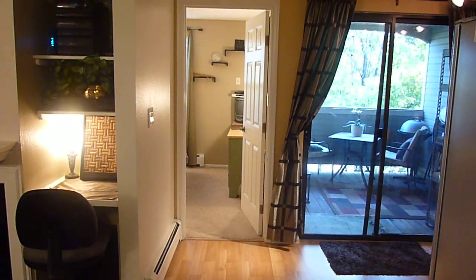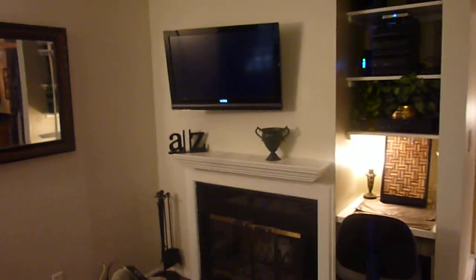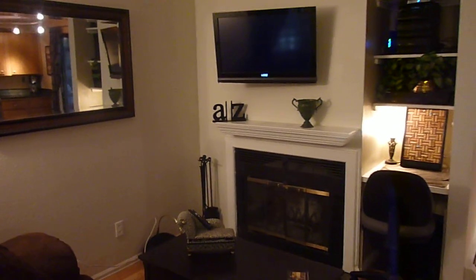And that pretty much concludes the video of 2301 Pearl Street, number 32. We appreciate you taking the tour with us and we look forward to helping you with your housing needs.